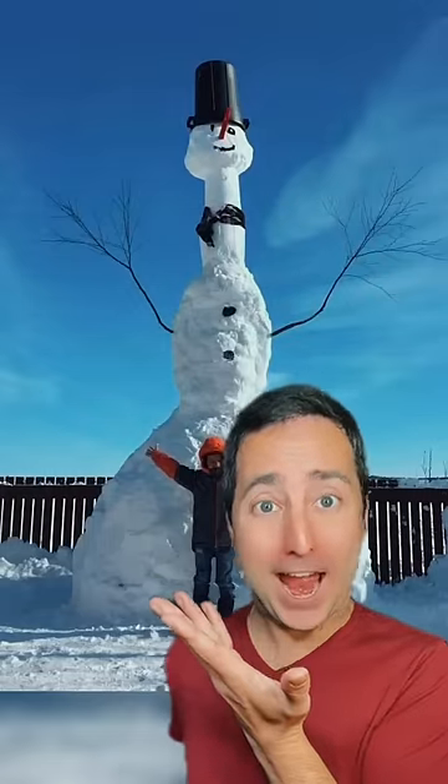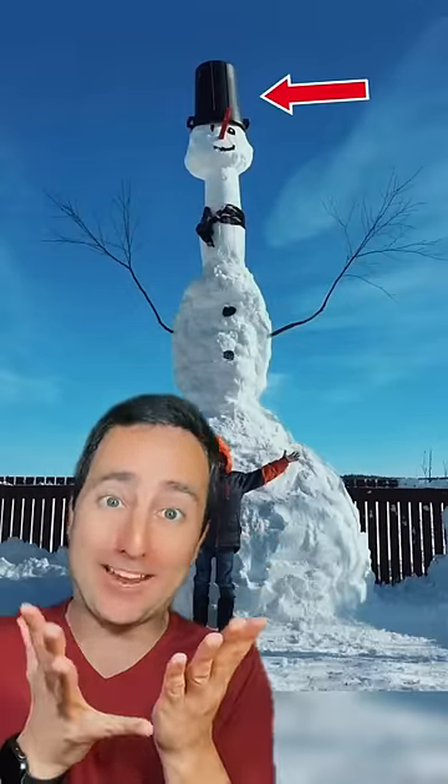This snowman has a very long neck. Love how his hat is just a bucket. Why does this snowman look so angry? This is the biggest upside down snowman I've ever seen.